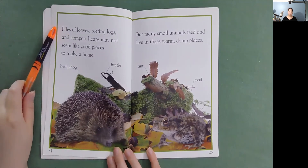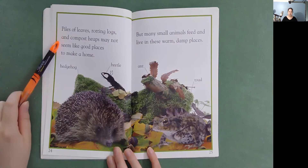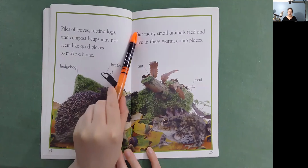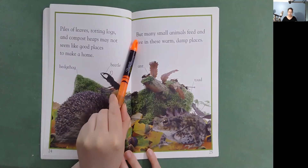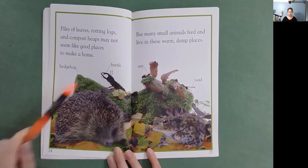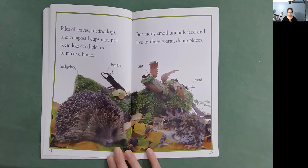Piles of leaves, rotting logs, and compost heaps may not seem like good places to make a home. But many small animals feed and live in these warm, damp places. There's a hedgehog, a beetle, an ant, and a toad.